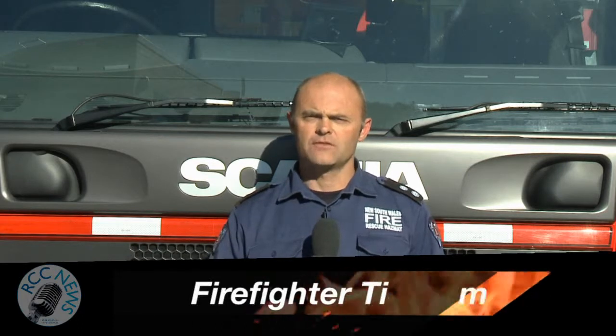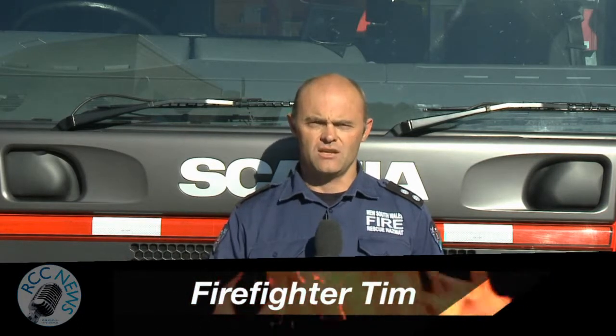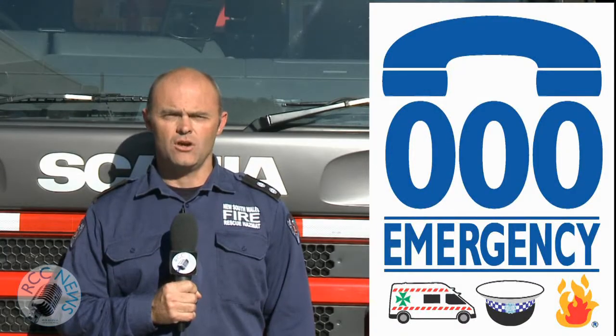Remember, it can take only three minutes for a fire to really take hold, when often it could have been prevented in seconds. In an emergency, dial triple zero.